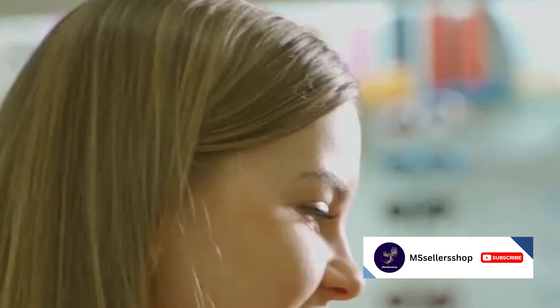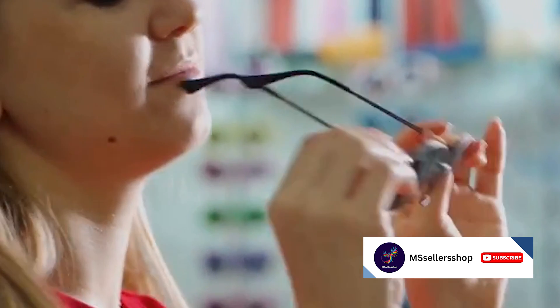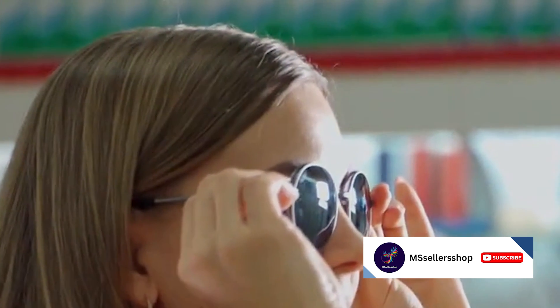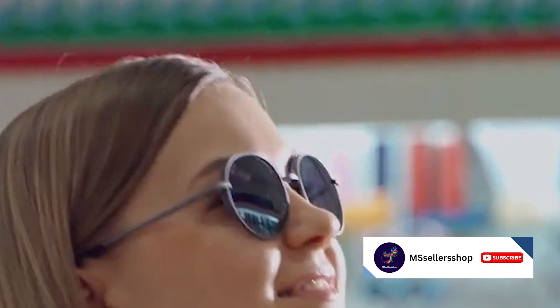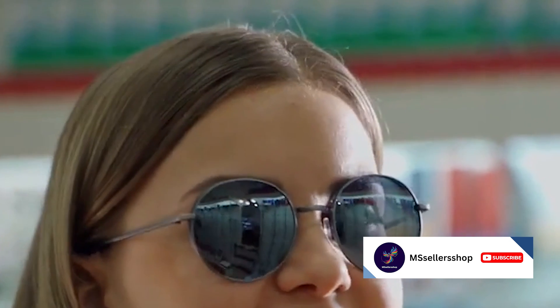These glasses prove that you don't need to spend a fortune to get stylish and high quality eyewear. Whether you're looking for something classic like aviators, something trendy like oversized sunglasses, or something practical like clip-ons, there's something for everyone in this top five list. Remember, these are just a few of the many great options available on Amazon. No matter what your style or budget is, you're sure to find something that fits your needs. So don't wait, start shopping now and find your perfect pair of glasses.